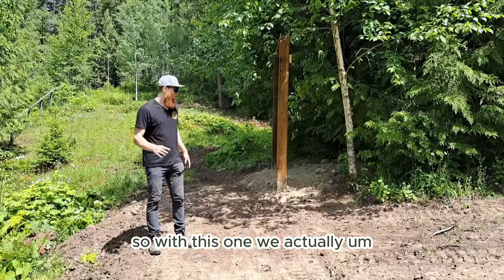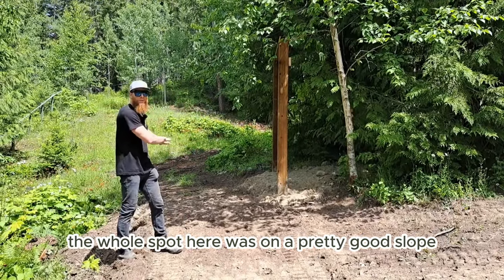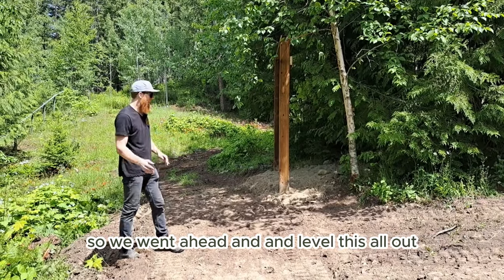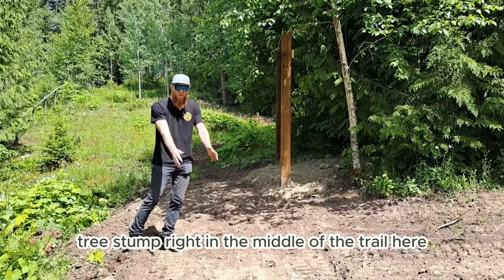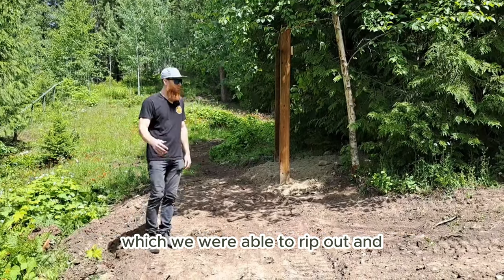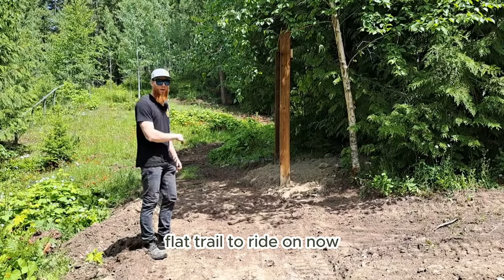With this one, after we got the post in we realized the whole spot was on a pretty good slope, so we went ahead and leveled it all out. There used to be a big tree stump right in the middle of the trail, which we were able to rip out and grade out as well, so they now have a nice flat trail to ride on.